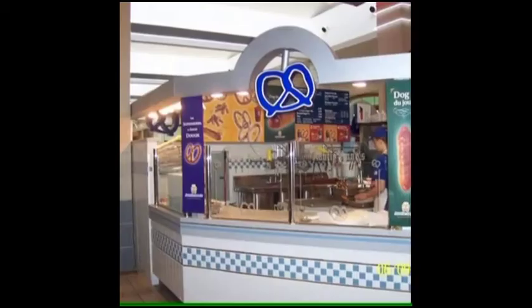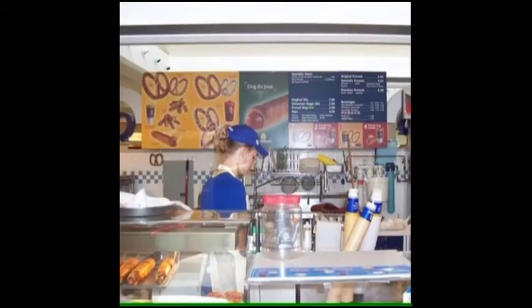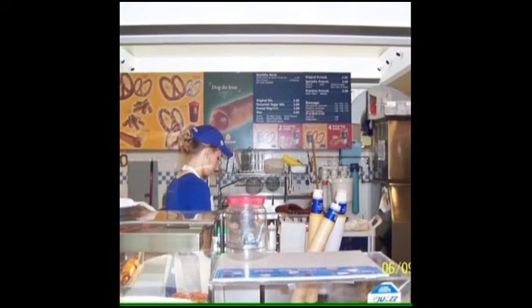My second location was a 225 square foot kiosk, much smaller than my first location. This store actually has the greatest sales per square footage, so in this case, square footage doesn't necessarily translate into sales.